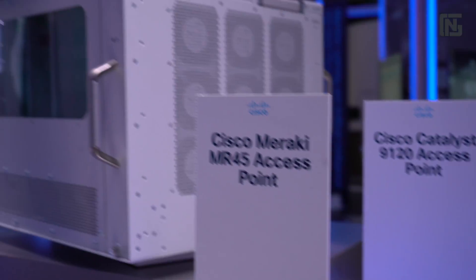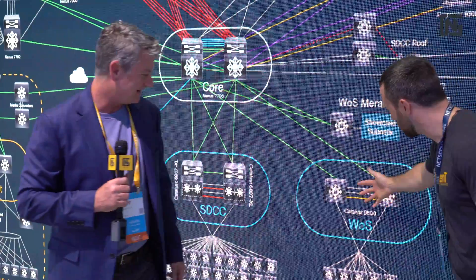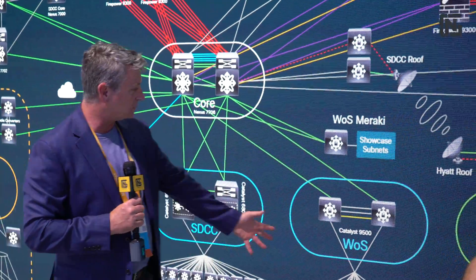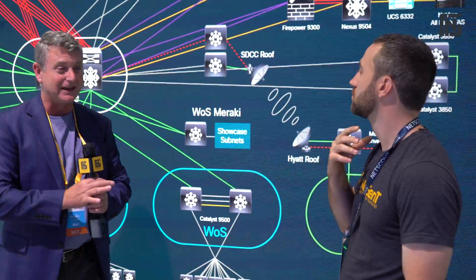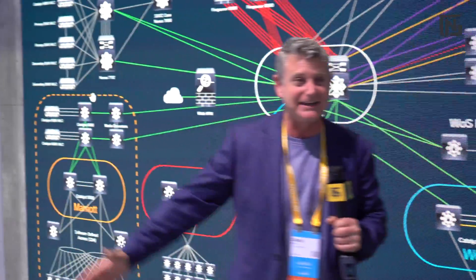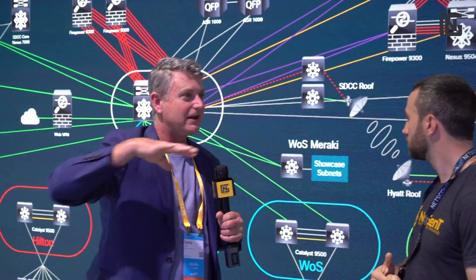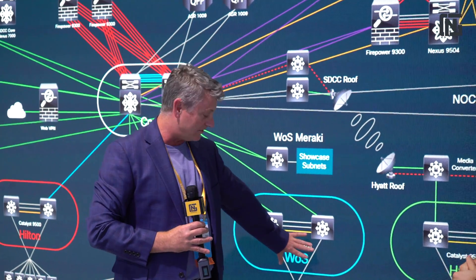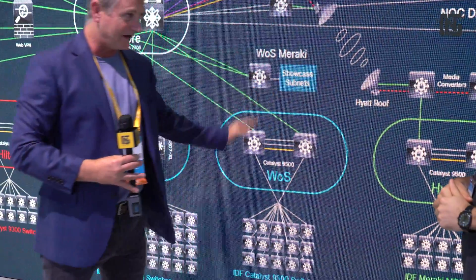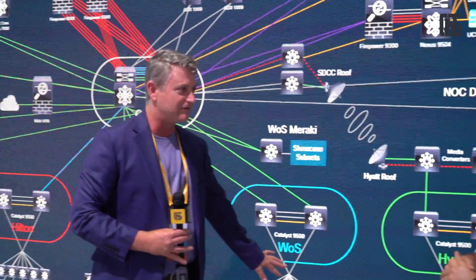Wi-Fi 6 being very important. This is what is servicing this entire area here — this is the world of solutions, and just above it, another layer-three routed connection to what's called the showcase. So right here where we're sitting, showing just Cisco equipment, is the showcase. The larger space where all our event partners are — that's the world of solutions. And that's what this pair of 9500s is feeding, along with these 9300s. Brand-new products that you've seen on the wall are in use and functioning over here.